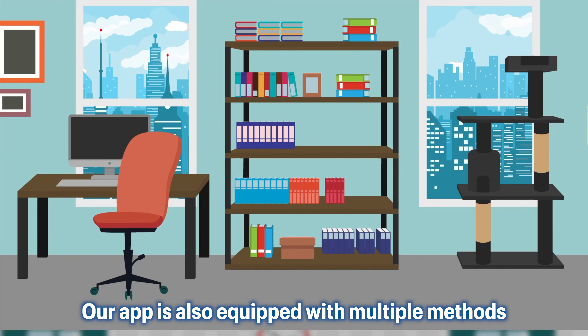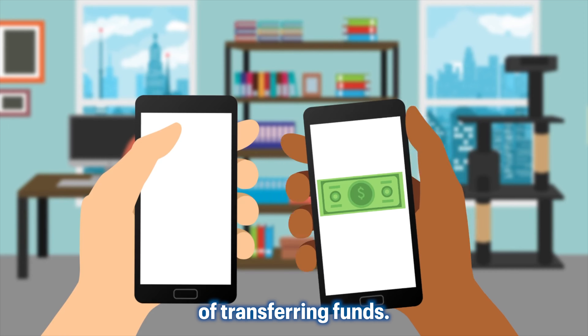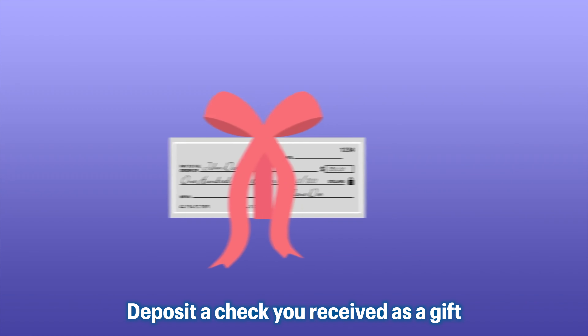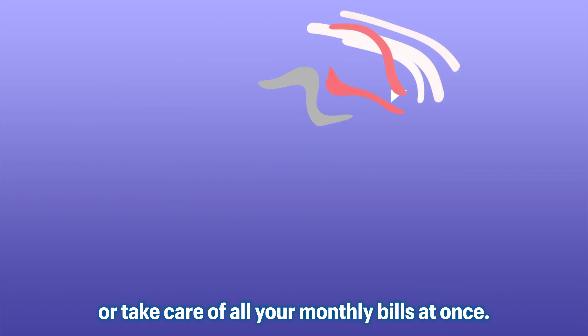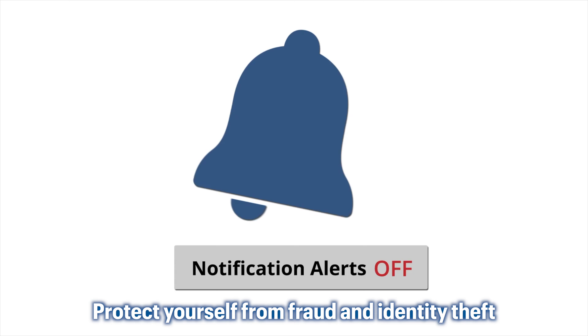Our app is also equipped with multiple methods of transferring funds — send money to a friend, deposit a check you received as a gift, or take care of all your monthly bills at once.